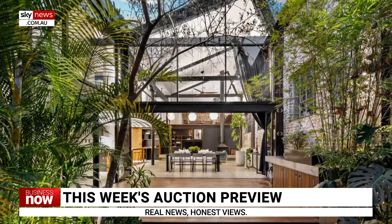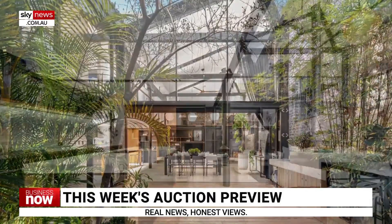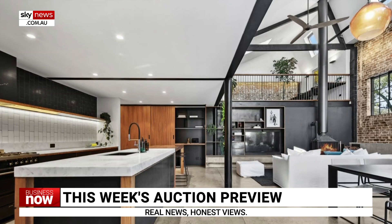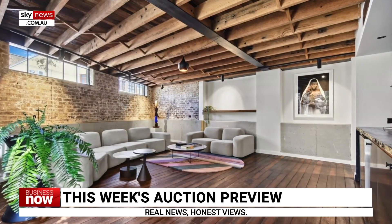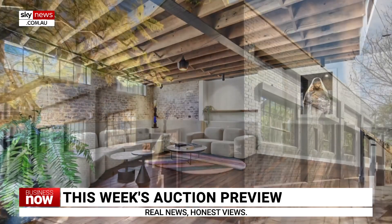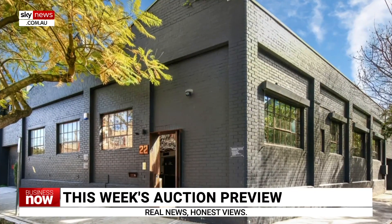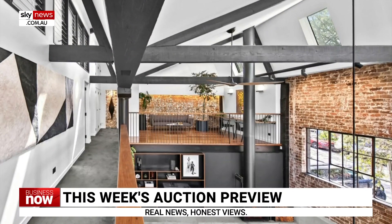Taking a look at some of the properties for auction: 22 Nelson Street in Annandale, New South Wales, is a four-bedroom, three-bathroom home with two car spots, sitting on a 420 square metre block. It represents a reimagined warehouse with sandblasted brick walls, and features an award-winning design offering plenty of light as well as a courtyard.